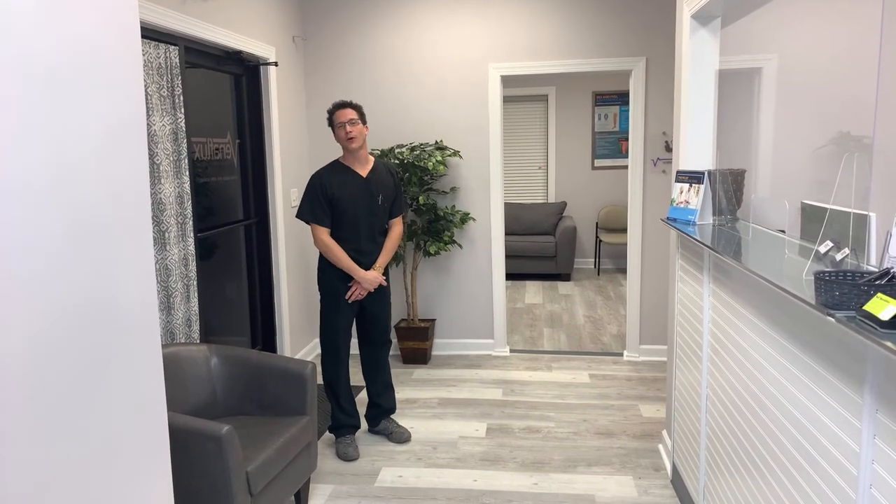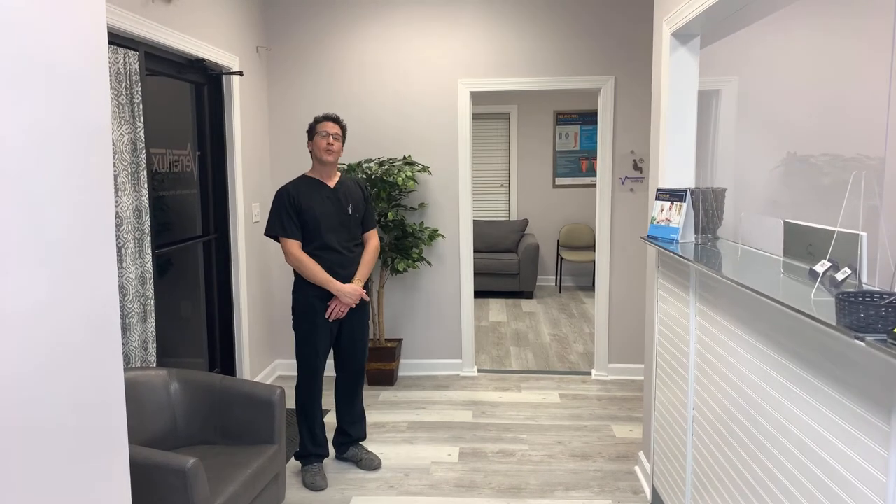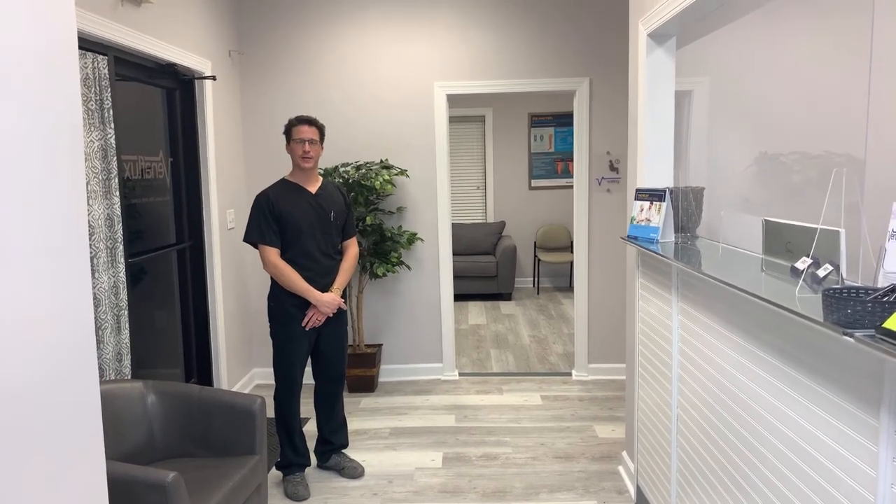Hi, I'm Jared, Clinical Coordinator and Vascular Technologist for Venaflux in Granite Falls. We thought we'd take you into our office and show you around a little bit.